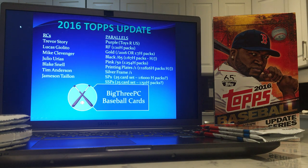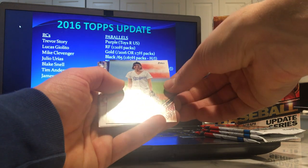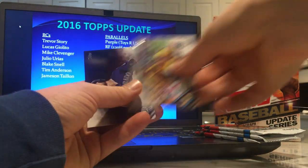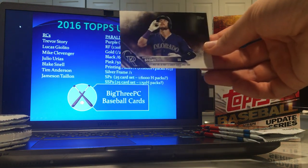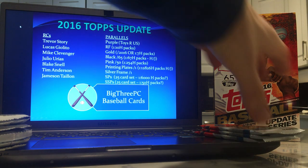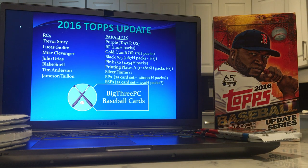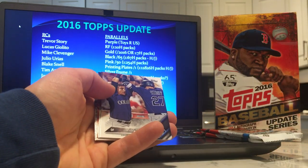Trevor Story rookie debut on the back of this one. JD. And there's a Trevor Story — actually it's not a rookie card, it's just a random story about Trevor Story: hits most home runs in first 13 career games since 1900. Wow, that's pretty good. There's Jameson Taillon's rookie card and Miguel Sano rookie debut.